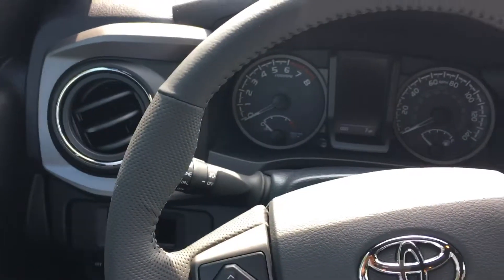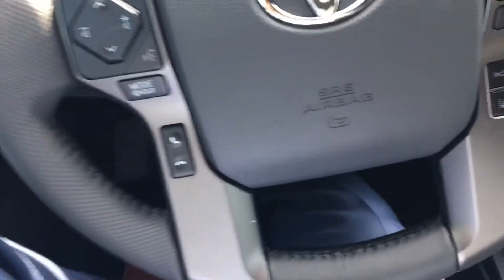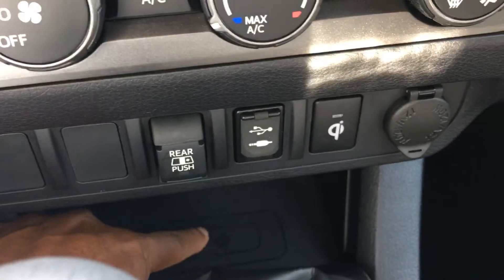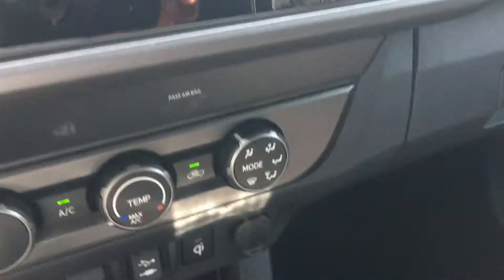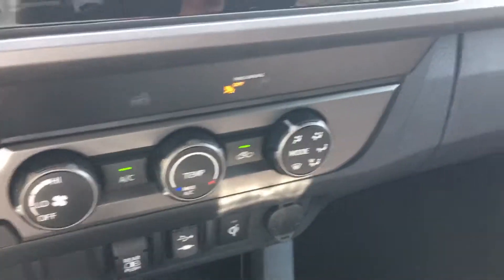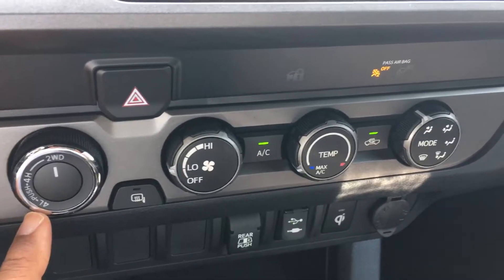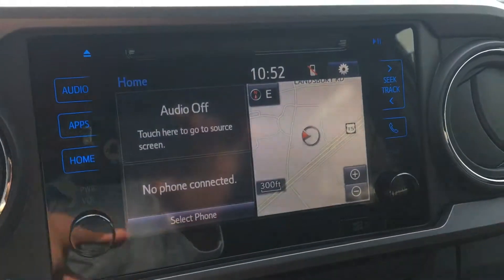This vehicle has 7 miles on it and comes with the basic features. We have the wireless charging pad, our main USB port, the rear sliding mirror, basic AC controls, and we can go from 2-wheel drive to 4 High and 4 Low. We also have a touch screen here.